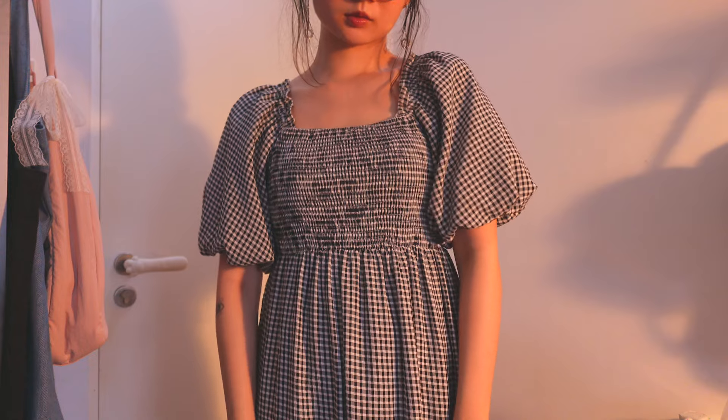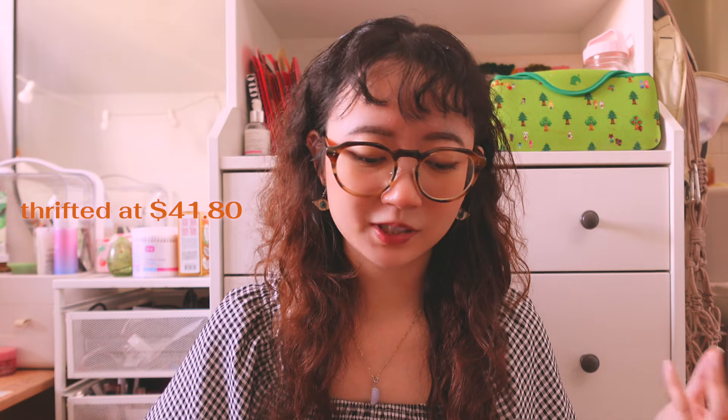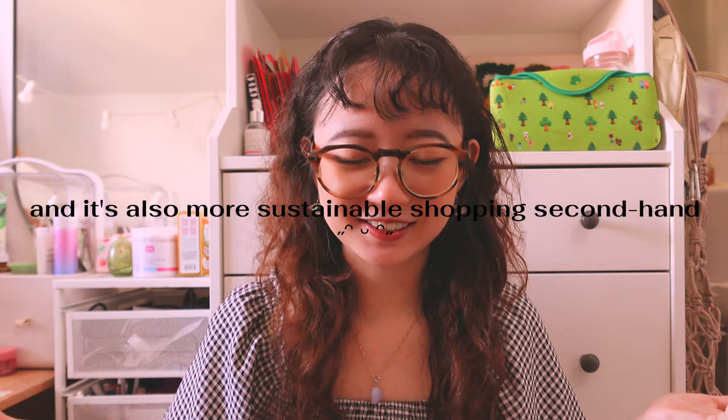First off, we have this dress that I'm wearing right now — the Bridget puff sleeve dress. I've been searching for a dress like this for a long time. I really like the gingham print and the puff sleeves; it's giving milkmaid core but it's monochromatic enough that I could just throw it on when I have nothing to wear. I bought it at $41.80 and the original retail price is $49, so it's not much of a steal, but I found it in my size and the color I wanted.